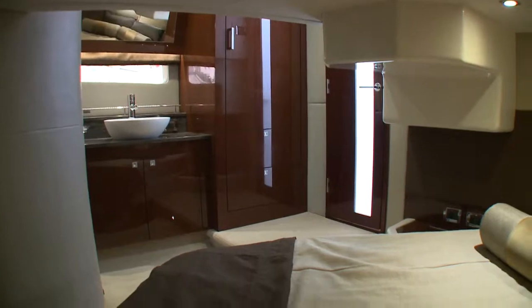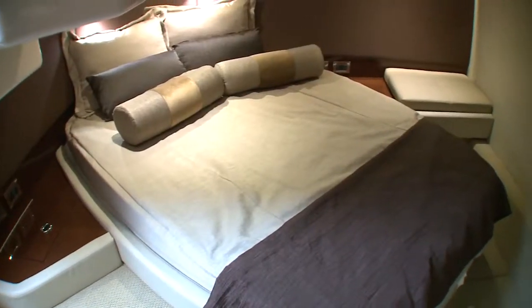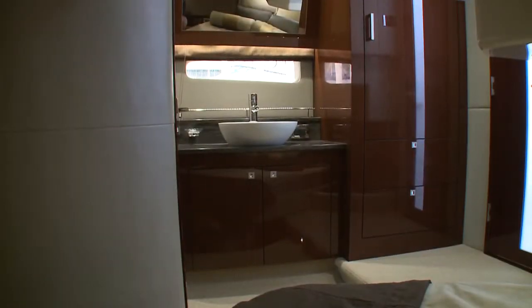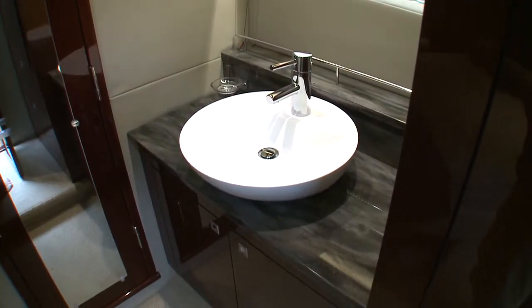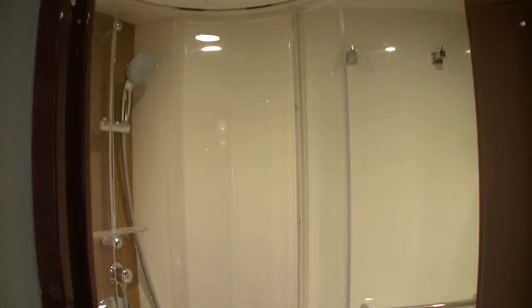Moving back to the lower salon, you'll find another door that leads to the midship master stateroom. It's a full-beam beauty with a queen-size bed, walk-around access, and another TV. There's a solid surface vanity featuring a large sink and storage, and a full-length mirror on the solid door to the private master head and shower. The shower, complete with teak floor, seals off with an acrylic door to keep the vacu-flush head dry.